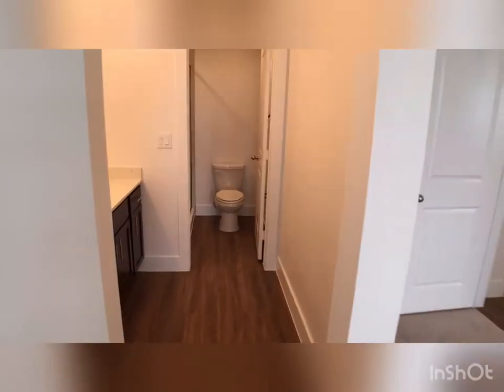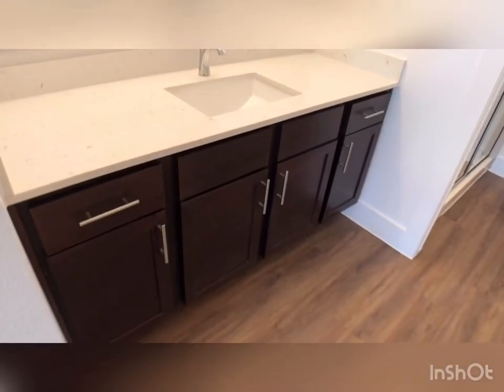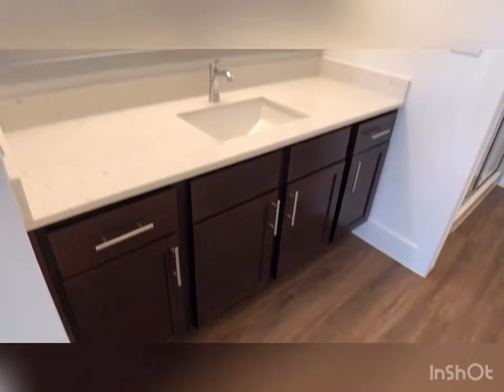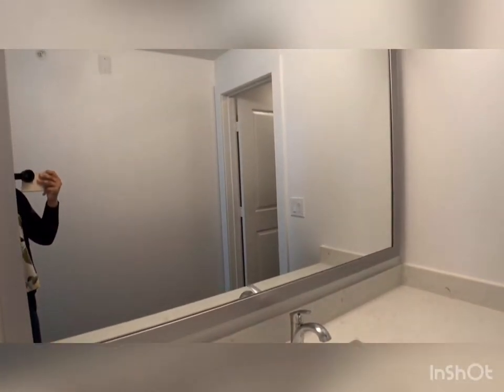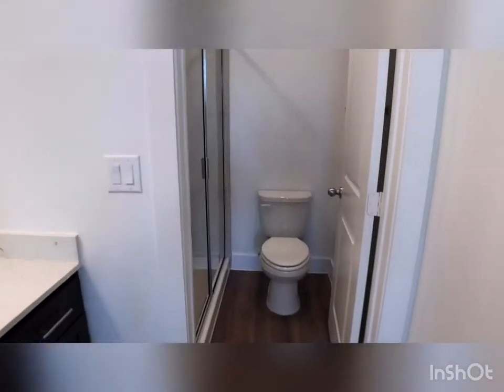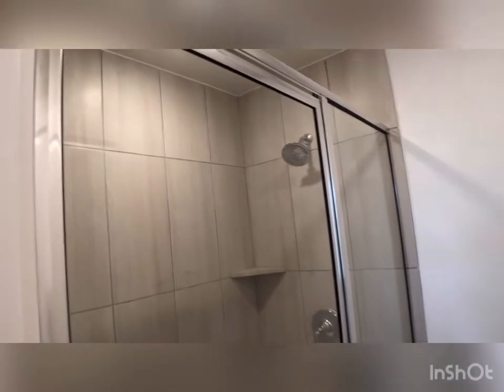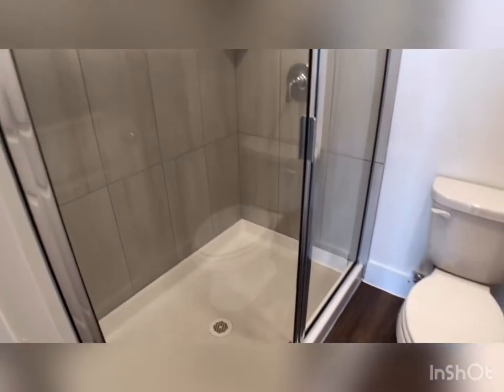Now let's take a look at your bathroom. You have your long vanity here with cabinets down below for extra storage, the quartz countertops throughout, your framed mirror, and your light fixture. Your restroom and shower are closed off from the vanity. You have your stand-up shower here — it does come with the rainfall shower head with five settings, great if you wanted to increase your water pressure or have that more rainfall experience with lighter pressure.